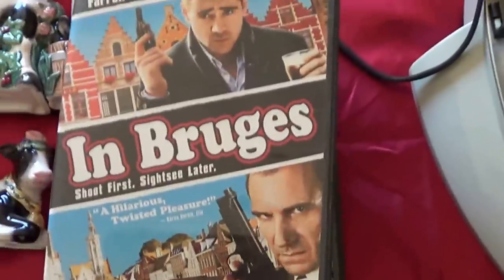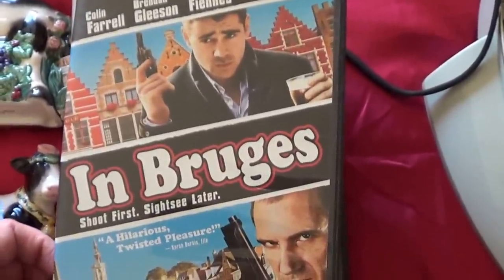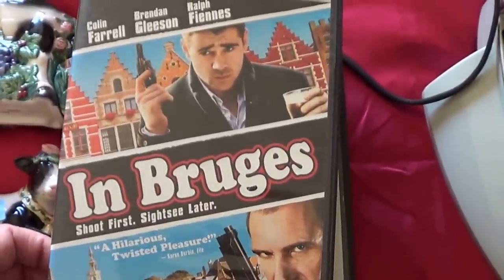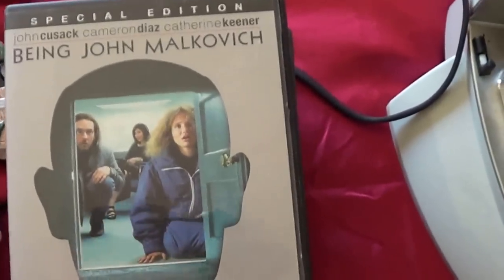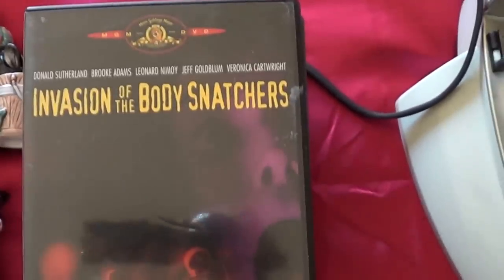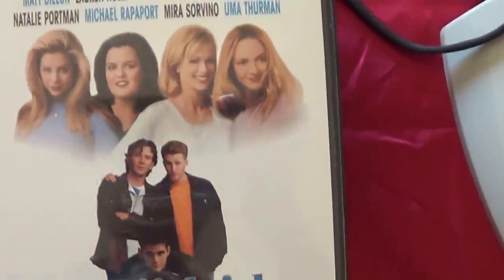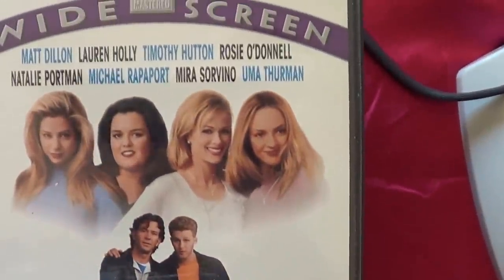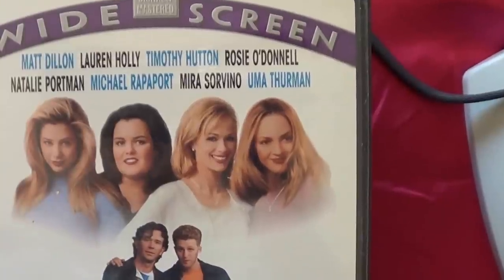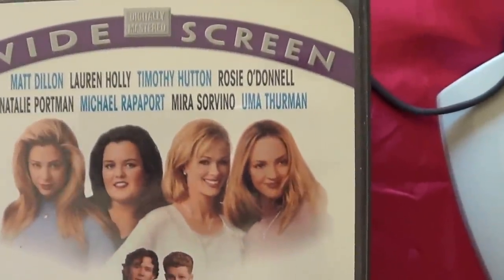Then I got some DVDs for a dollar each at the garage sale: In Bruges — supposed to be a very good movie — Being John Malkovich, Invasion of the Body Snatchers, and Beautiful Girls. I've never seen it, don't know anything about it, but it does have some beautiful girls — except for Rosie O'Donnell — but Natalie Portman, Mira Sorvino, Uma Thurman.